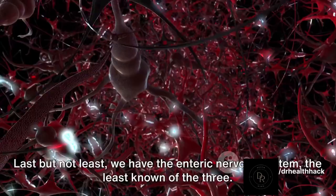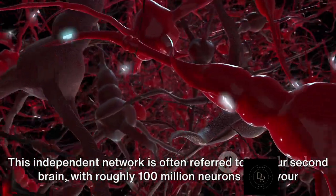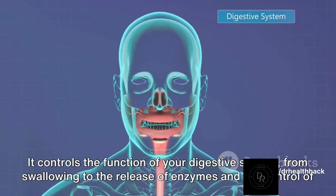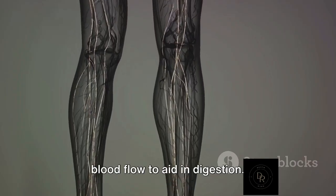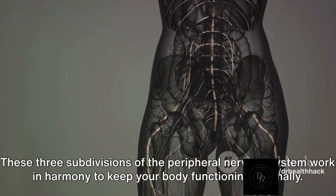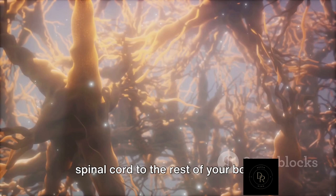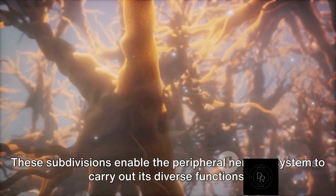Last but not least, we have the enteric nervous system, the least known of the three. This independent network is often referred to as your second brain, with roughly 100 million neurons lining your gastrointestinal tract. It controls the function of your digestive system, from swallowing to the release of enzymes and the control of blood flow to aid in digestion. These three subdivisions of the peripheral nervous system work in harmony, connecting your brain and spinal cord to the rest of your body.